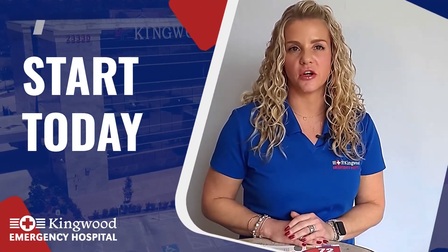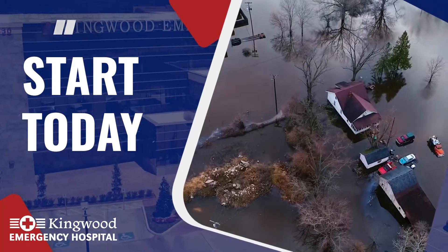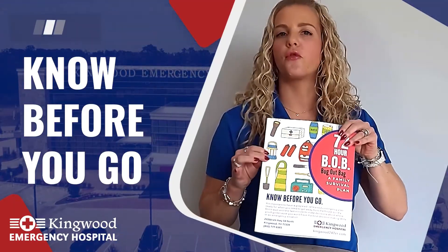This is just a quick list to get you started. The key, however, is to get started. Be prepared, as the Boy Scouts say. We live in a part of the country where we always run the risk of having to evacuate, or worse, being caught in an unexpected flood and trapped in our own home. Be safe, guys. Get ready and rest easy. And know before you go.